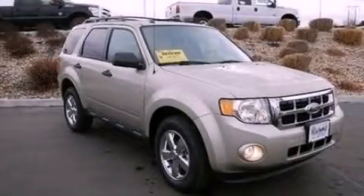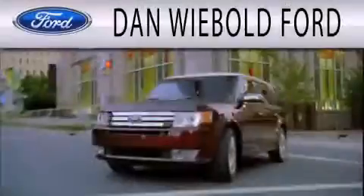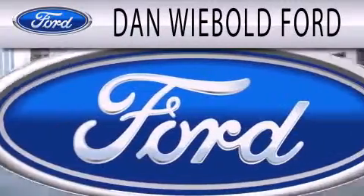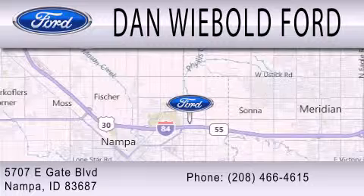Please call us today for more information on this great vehicle. Dan Weebold Ford is dedicated to doing everything possible to ensure that the experience you have selecting your next vehicle is as pleasant as possible. We are located at 5707 Eastgate Boulevard in Nampa.